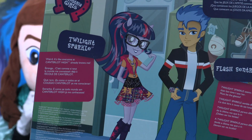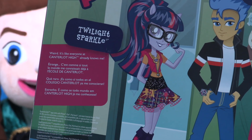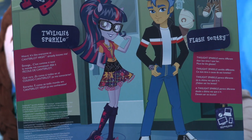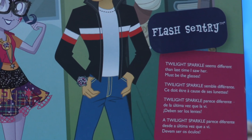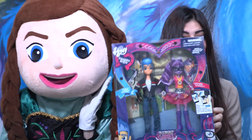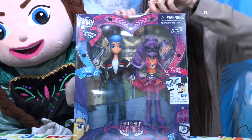Twilight said it's like everyone already knows me. And Flash says, 'Twilight Sparkle seems different than the last time I saw her — must be the glasses.' I think someone's in love with Twilight Sparkle! So let's open it up and check them out.